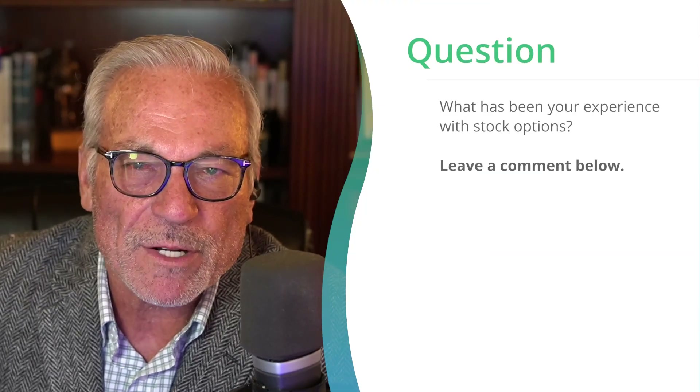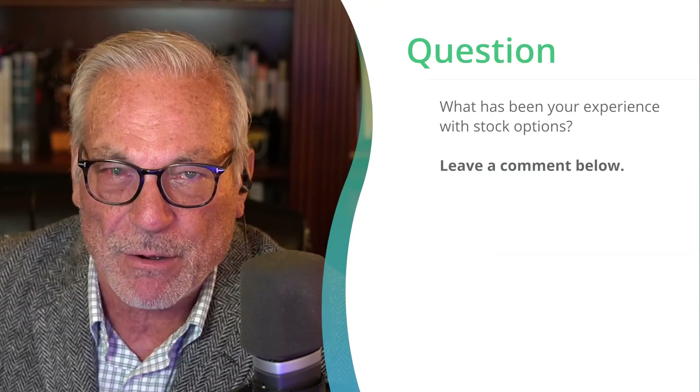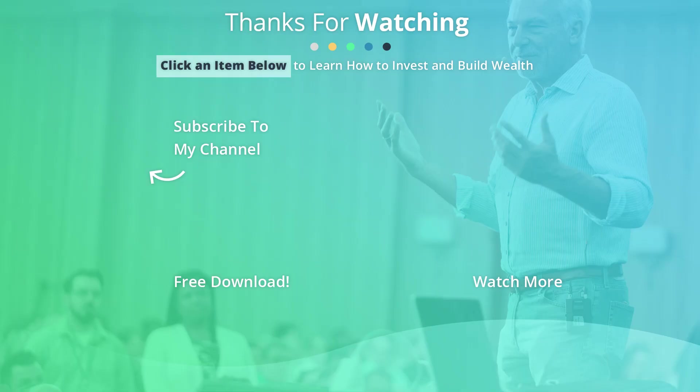Learning more about our options strategies and all of our Rule One investing strategies in our virtual workshop is really worth doing. Many people struggle with options, and at this workshop we spend a full day getting deep into that topic, staying with your coaches until you really understand them. If you know how to use option strategies the right way, you could be very, very rewarded going down the road. What has been your experience with stock options? Leave a comment below — I'll be sure to follow up with you. Thanks for watching, and if you enjoyed this video hit the like button, share it with your friends, subscribe to my channel, and click the button on screen for a free gift.